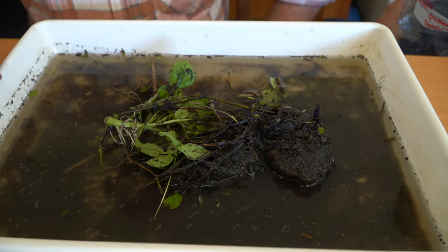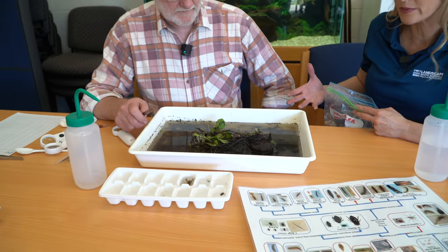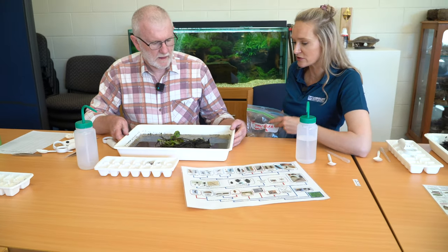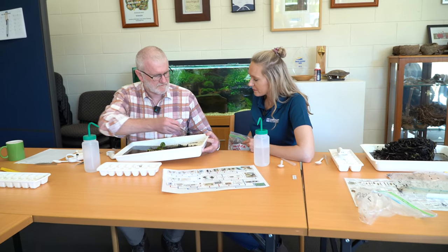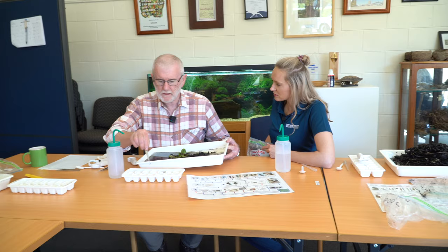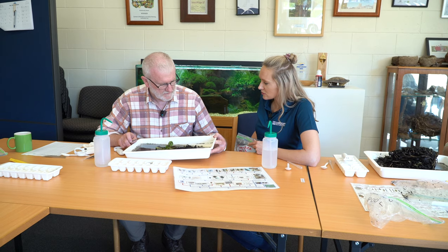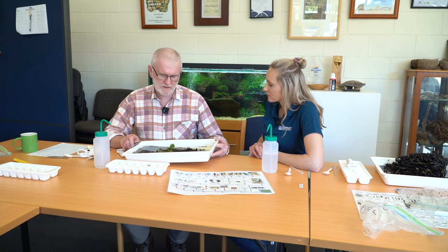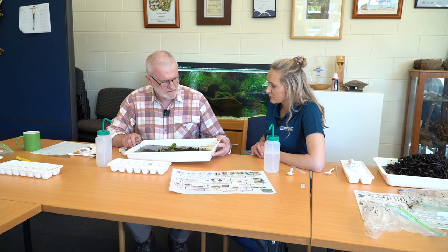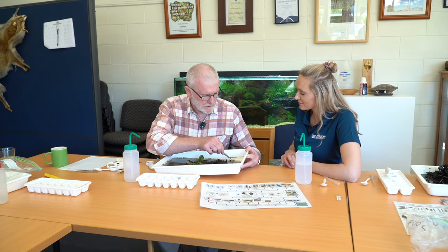Even though there are some introduced fish in here, we've still got a whole heap of other native macroinvertebrate water bugs — are they able to still live even with those introduced species? Yeah, the fish are more of a hassle for the native fish. The gambusia will nip the fins of native fish and cause much stress amongst them. We haven't seen any native fish so far. Because the gambusia live in the shallow edges, you tend to collect a lot of them when getting invertebrate samples, whereas the native fish are often in deeper water or living in other habitats.